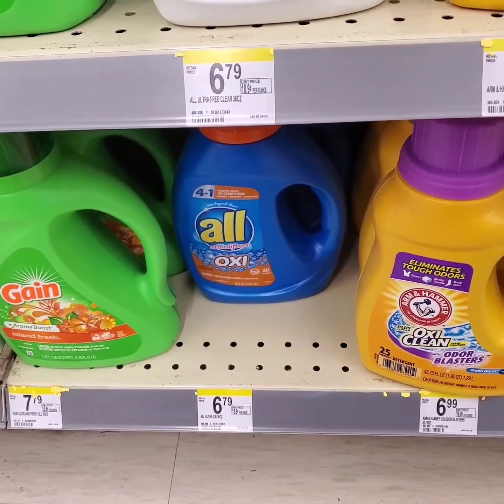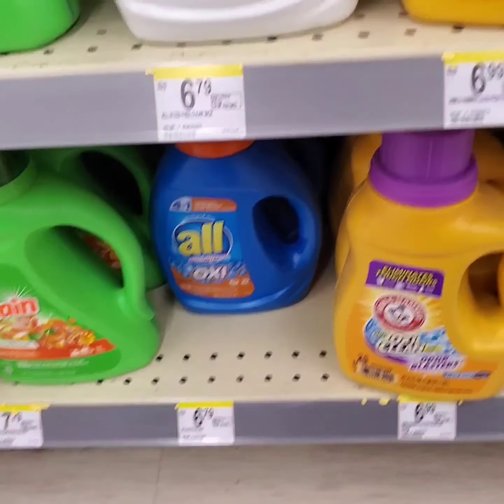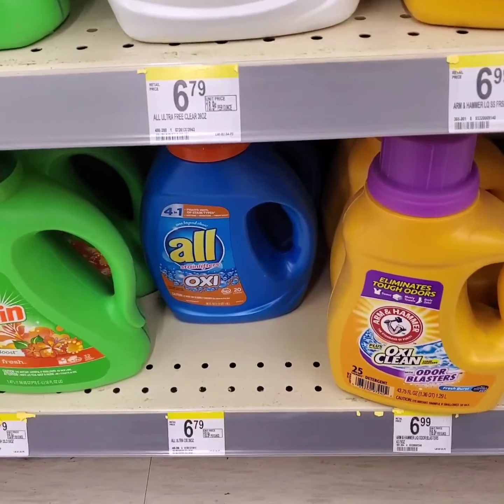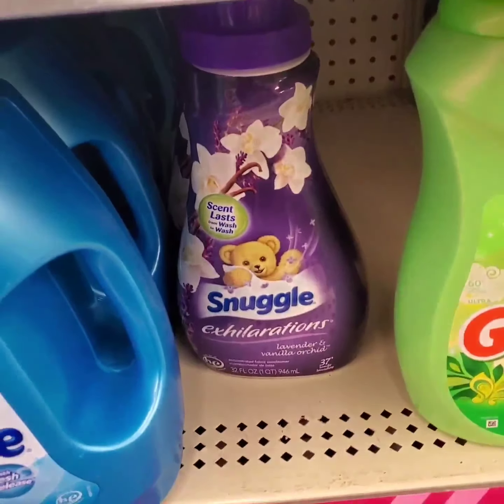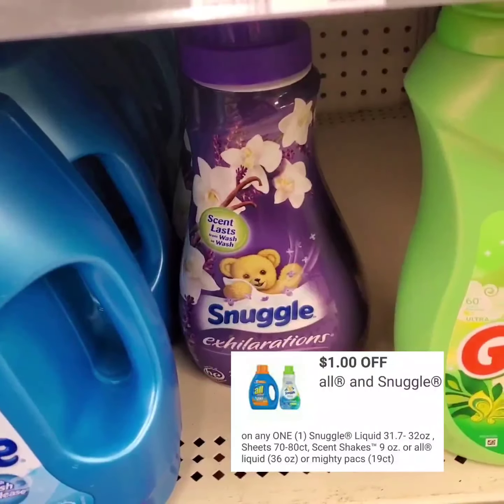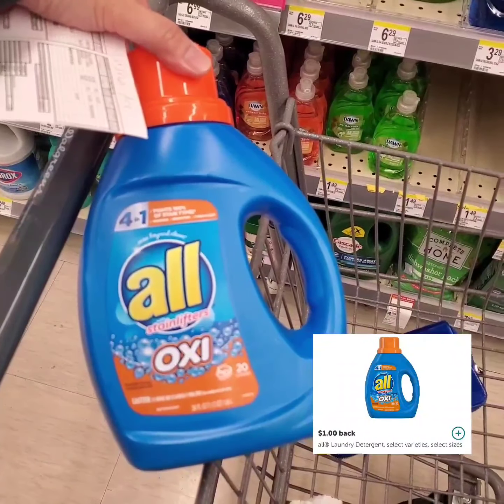All detergent and Snuggle fabric conditioner are on sale for $2.99 this week. I'm going to get one All detergent and one Snuggle fabric conditioner. I'm going to use a $1 digital coupon, and there's also a $1 Ibotta rebate for the All detergent.